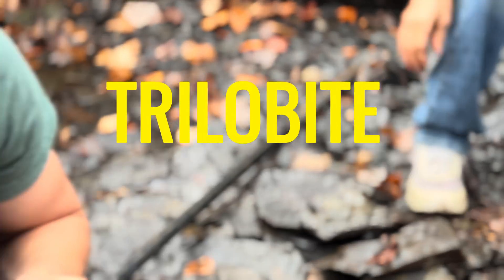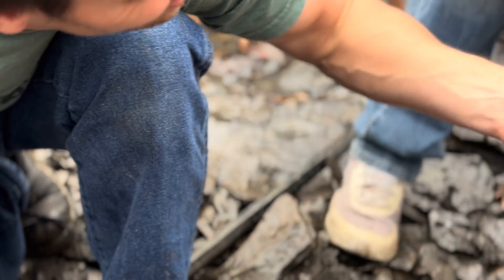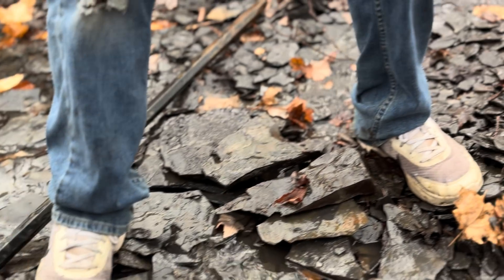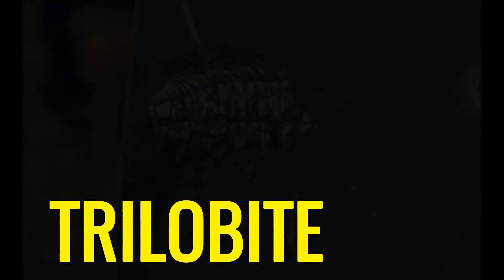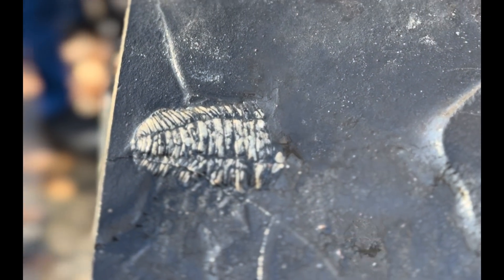We found a trilobite! Trilobite head. No way! So grab a shovel and join the hunt. Yes! No way! On our quest for ancient gold — that's a trilobite — and Earth's oldest history.